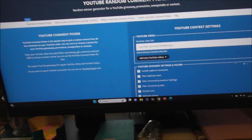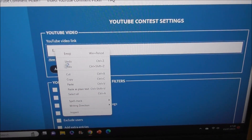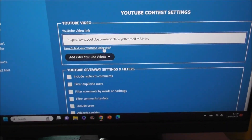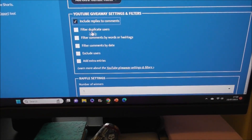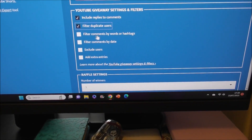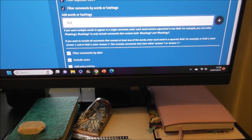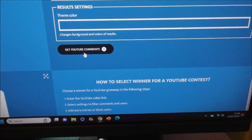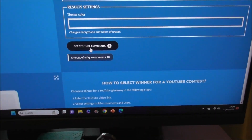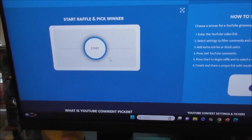I've copied the URL and I'm going to paste in the YouTube link. We're going to include all the comments, filter for duplicate users, and the keyword was 'red'. Then we're going to get YouTube comments — 112 in total.